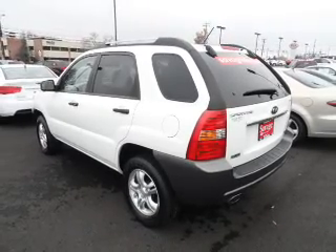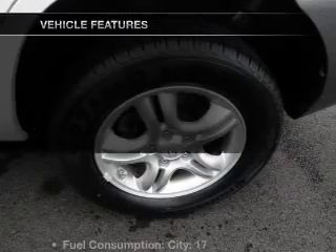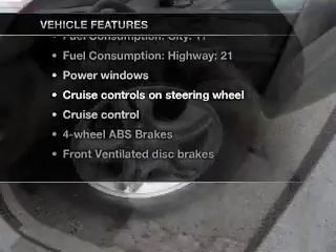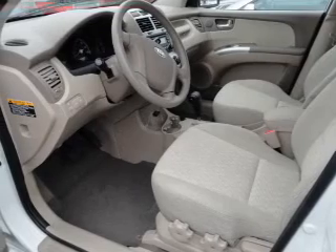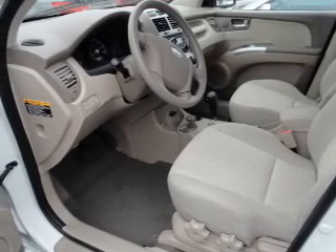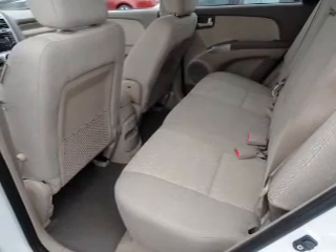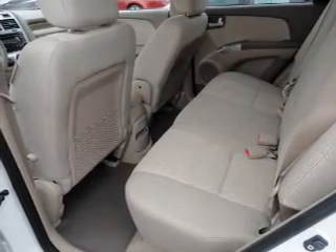The anti-lock braking system will help deliver you safely to your destination. And with these notable features, you won't want to miss out on the opportunity to own this amazing ride: air conditioning, power door locks, power windows, power steering, cruise control, power mirrors, an AM FM stereo with a CD player, and an adjustable tilt steering wheel.